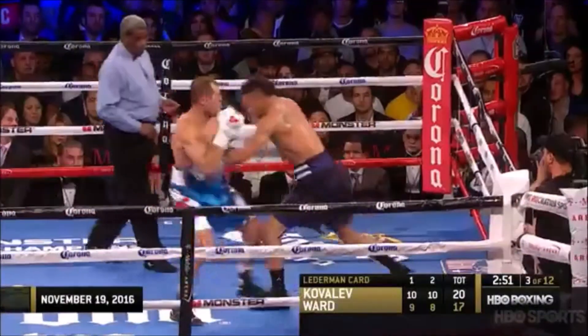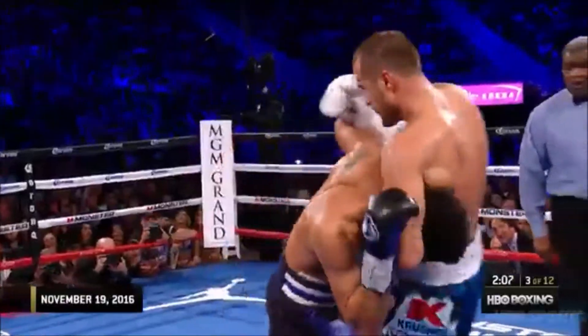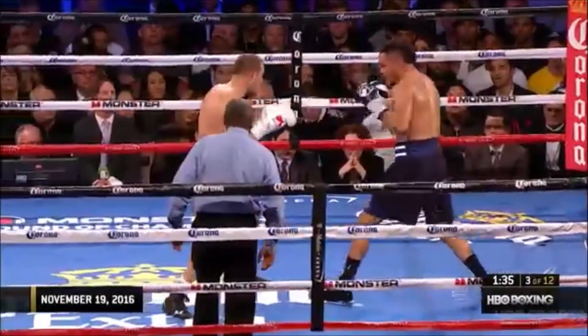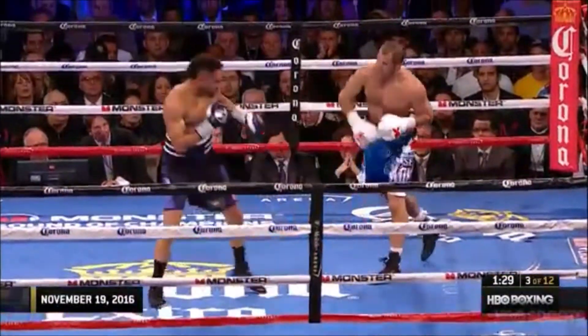Maybe there's not a long way to go. Ward's gotta find a way to make it a long way to go. What I mean by that is Kovalev is not allowing Andre to fight at that distance where everybody else usually allows Andre to fight. Let's open the microphone that Virgil Hunter is wearing in Ward's corner and see if we can find out what Virgil is trying to say to Ward.